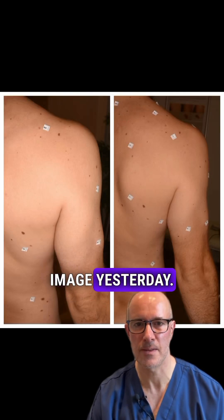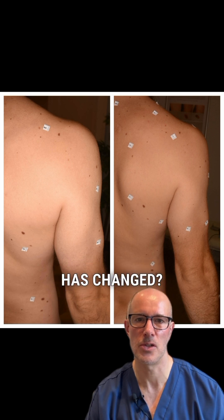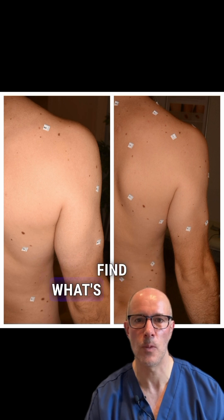I shared this before and after image yesterday. Did you try to figure out what has changed? If not, you can stop the video right now and find what's changed.